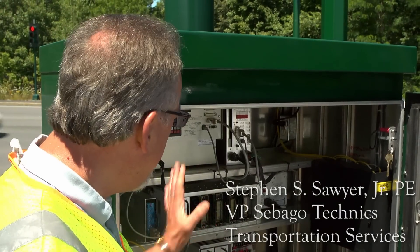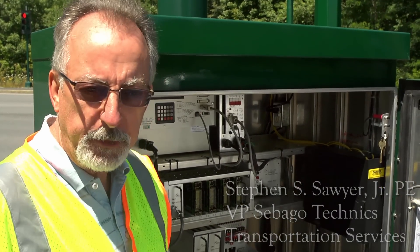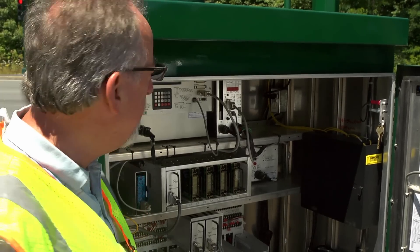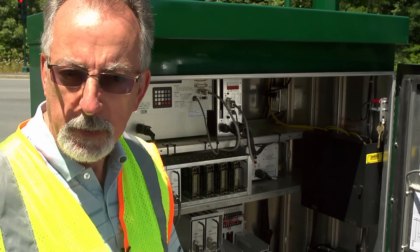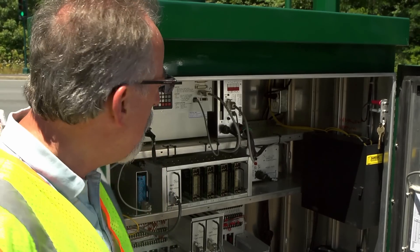This cabinet is newly installed as part of an upgrade to the signal system. In particular, what I want to talk to you about is the detection part of this cabinet. This is where we collect information for use back at Central that deals with traffic volumes at this intersection.